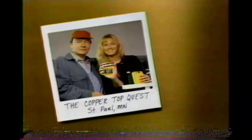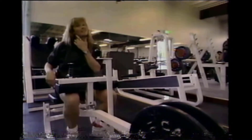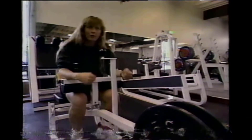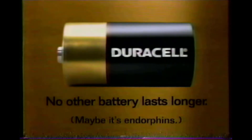Do you have any idea why Duracell batteries last so long? I just know that working out five or six times a week, I need ones that do, and these always have. Five or six times a week, huh? What keeps them going? Maybe some endorphins. Duracell — no other battery lasts longer.